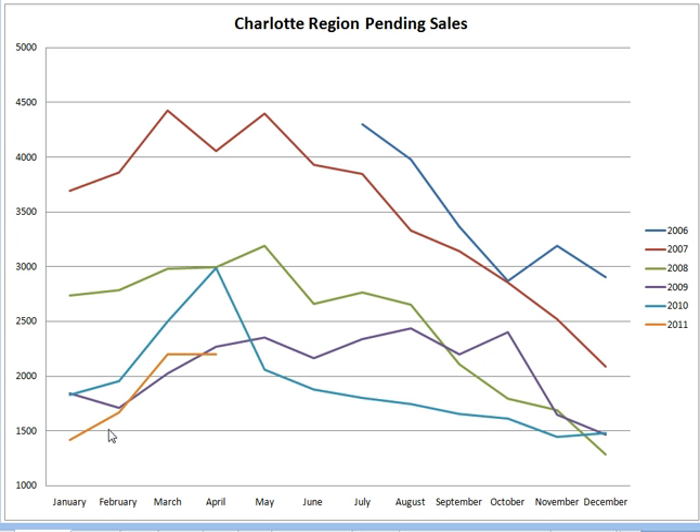A number of homes are going under contract. Pending sales means the number of homes that are pending to be sold — they have gone under contract, so a buyer has put a contract on a home. We can see this increasing, which is typical this time of year, though not nearly like it was last year. This blue line indicates last year, but because of the tax credit at the beginning of 2010, that did spur a lot of growth. I would expect this number to continue to increase in April and May as it has in previous years, but not to the extent that it did last year.